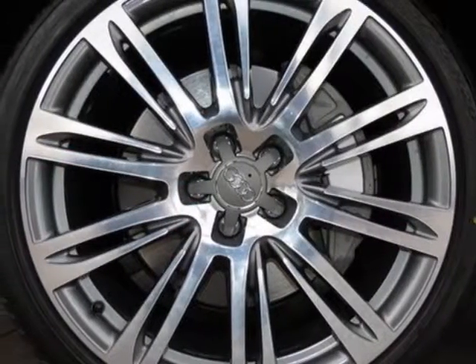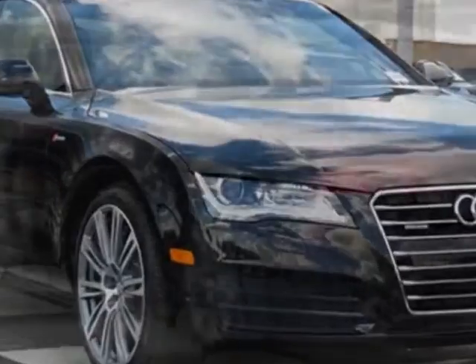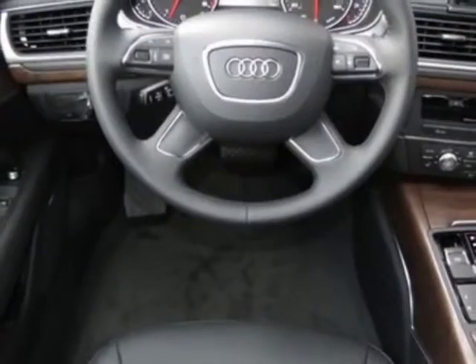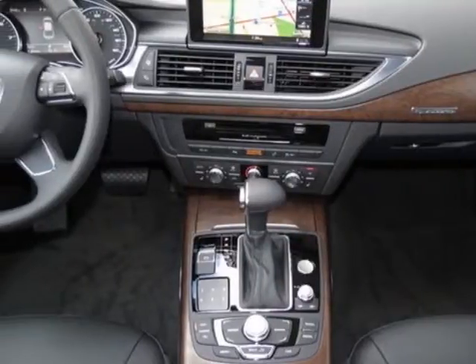Brilliant black, black leather seating surfaces, Audi side assist with Audi pre-sense rear and power folding mirrors, 20-inch 10 parallel spoke alloy wheels, and the Premium Plus package.